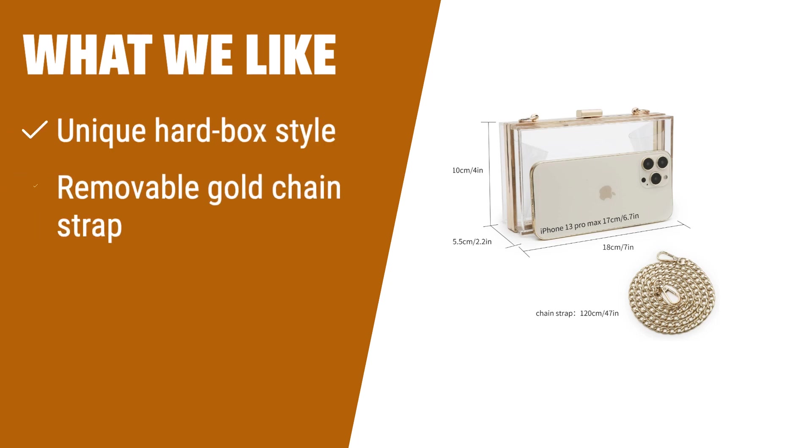What we like: If you are looking for a timeless and feminine clutch that lays flat and lacks a tacky feeling, you should consider this option. The removable gold chain strap adds versatility for crossbody wear.